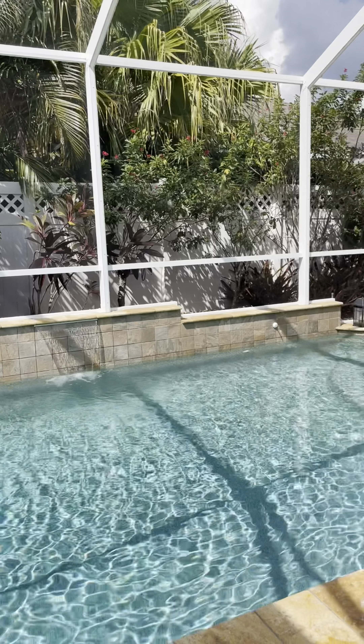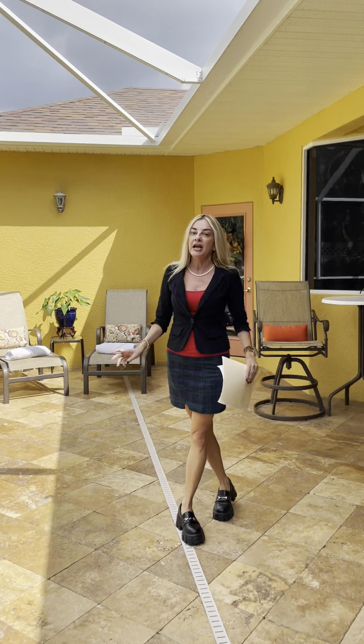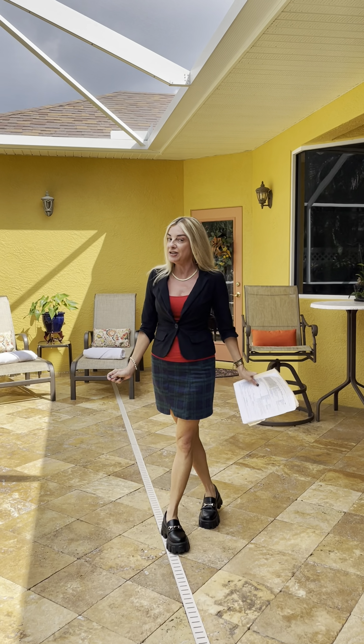Coming on the market in just a couple of days. Priced at $775,000. HOA here at University Place is $99 a month. Give us a call.